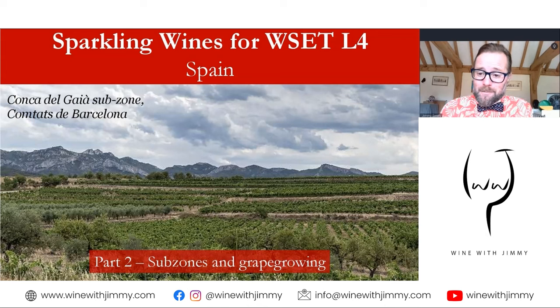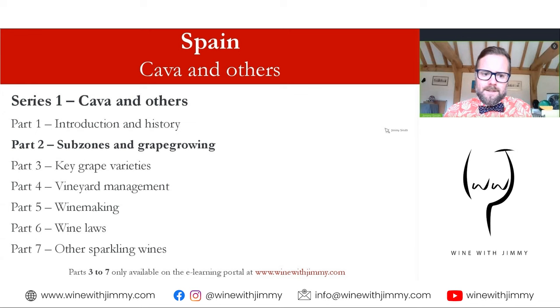Hello everybody and welcome to the Wine with Jimmy channel. Thank you so much for stopping by. This is a channel designed to help those of you that want to learn more about the wonderful world of wine. If you're specifically interested in a topic such as Spanish sparkling wine, like this video, you'll find it very interesting.